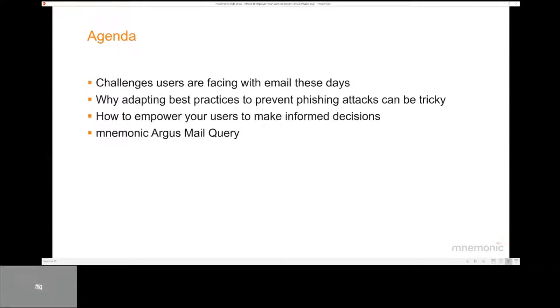In this webinar, we will first review the challenges users are facing these days when it comes to email. We will then review a set of best practices related to email usage and discuss why it's challenging for users to follow these guidelines, in particular when working remotely. And to make it easier for users to make the right decisions, we will look into one approach that provides a simple tool to quickly receive a verdict stating if the email is safe or should be deleted. Finally, we will review the Argus Mail Query service that makes this interaction happen.